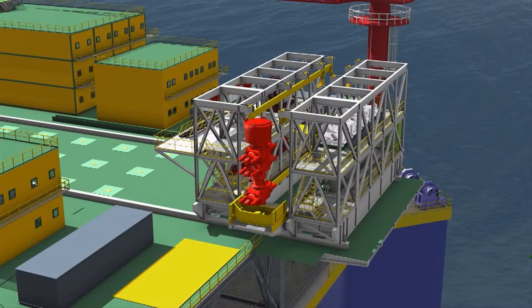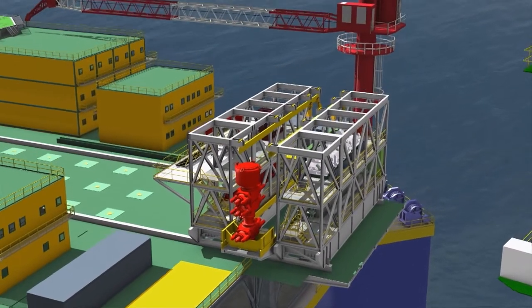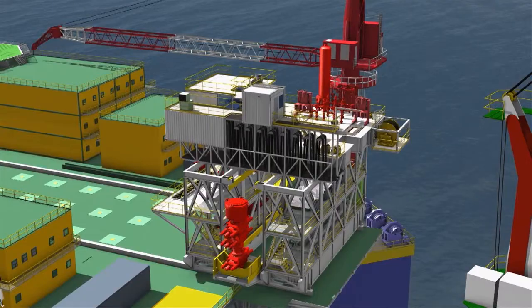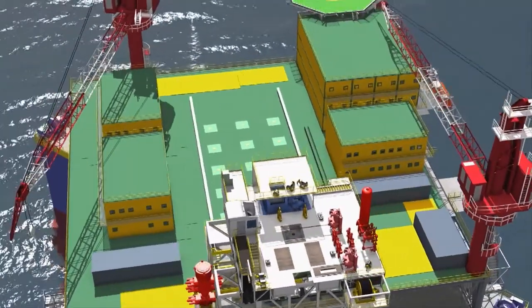They also offer a safer alternative as fewer people are exposed to production operations and can be rapidly evacuated to the tender in case of emergency. Semi-tenders can be used on developments using surface wellheads in deeper water and more challenging environments.